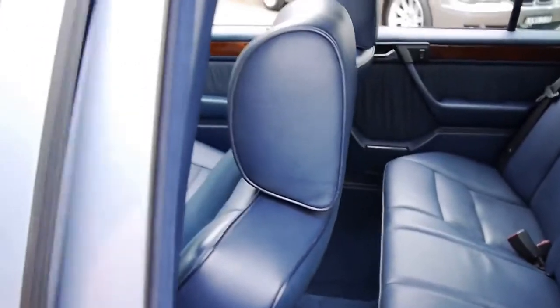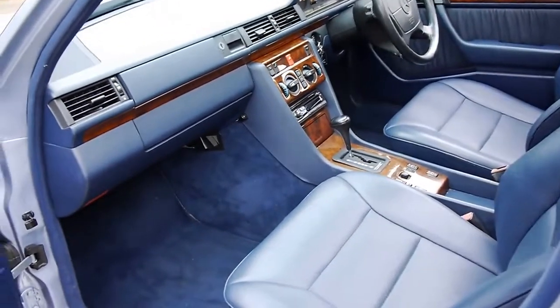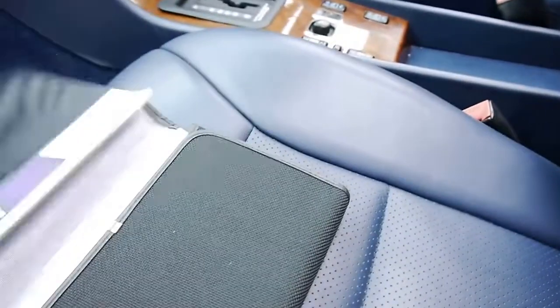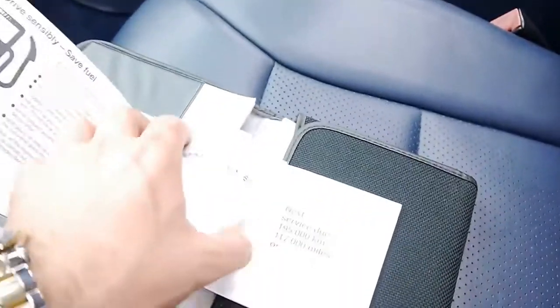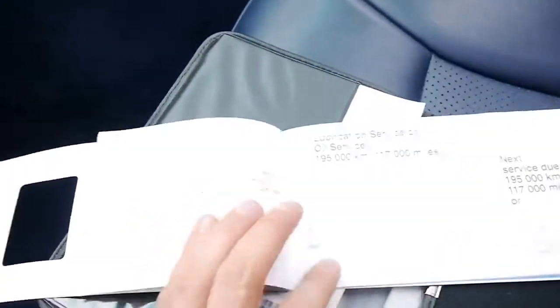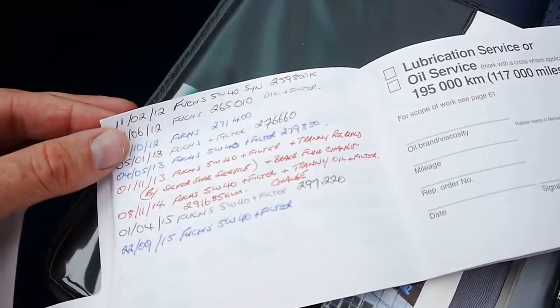You'll still see lots of them around today from 1986 onwards. We'll have a look at this service history. They've written down when all the oil changes have happened, the last one only a couple of months ago. You can see the dates there.